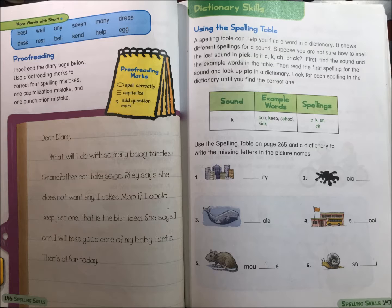Send, help, an egg. Proofreading: proofread the diary page below. Use proofreading marks to correct four spelling mistakes, one capitalization mistake, and one punctuation mistake. Dear Diary, what will I do with so many baby turtles? Grandfather can take seven.